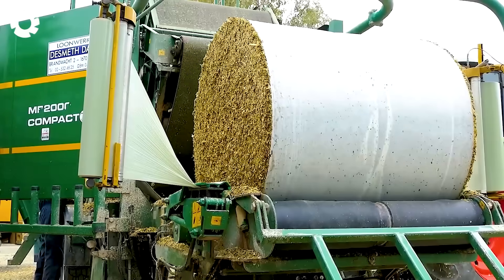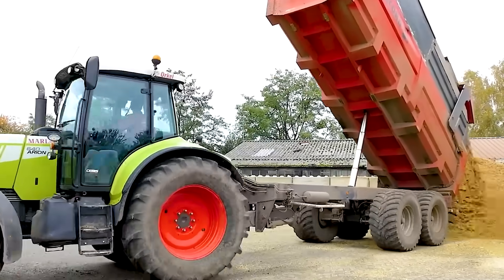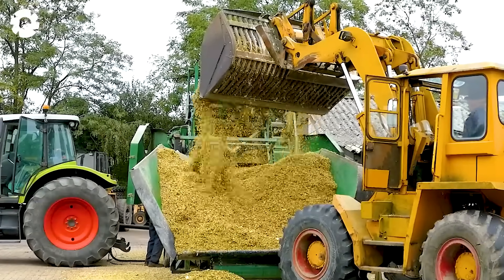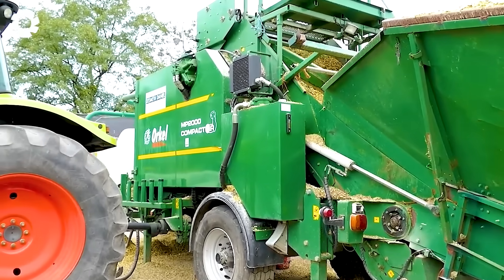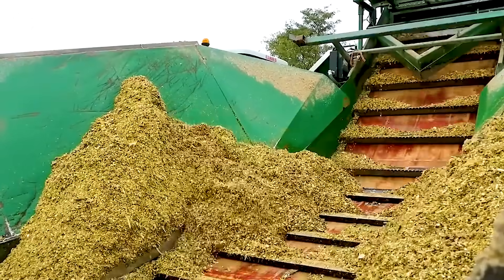It's amazing to have the Oracle MP2000 compactor to help with baling and packaging silage corn. With its powerful engine, the machine transforms loose materials like corn and hay into neat, round bales that are easy to transport, using only food grade wrapping to ensure hygiene and convenience.